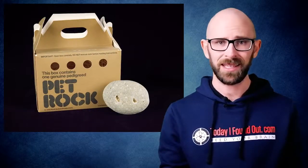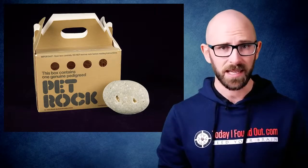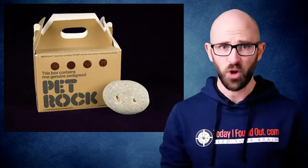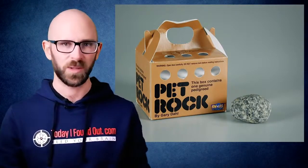It wasn't cute or cuddly, it wasn't a beautiful piece of art. The rock didn't even have a face — it was just, well, a rock. So what would possess someone to pay for a rock that could probably be found in one's own backyard? The rock came with its own pet carrier, a custom-made cardboard box with a handle and air holes.